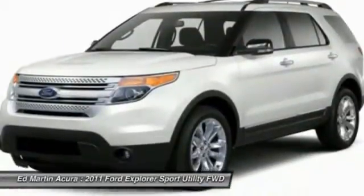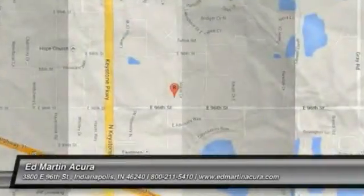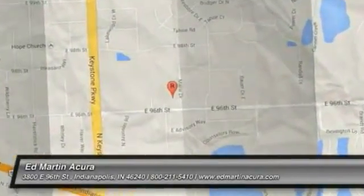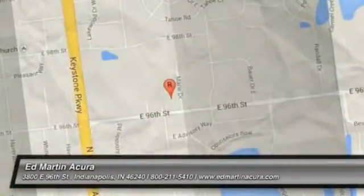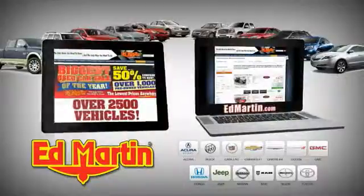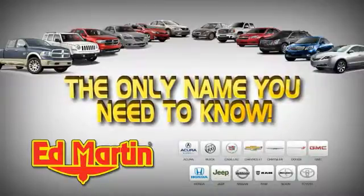Drive away with a great deal on this vehicle. Call or stop in today. Eight locations, 13 brands, over 2,500 new and used vehicles online at edmartin.com. Ed Martin is the only name you need to know.